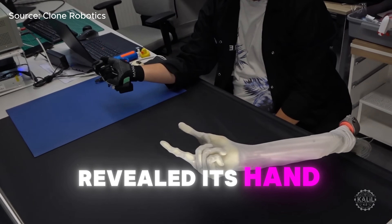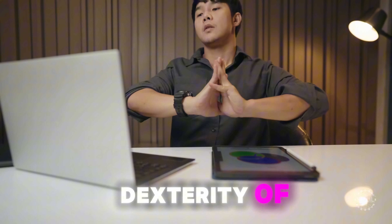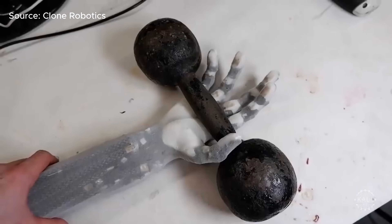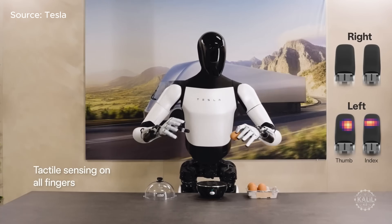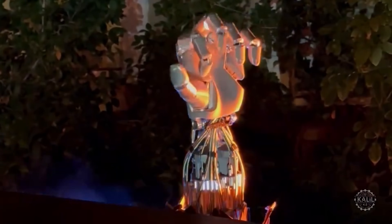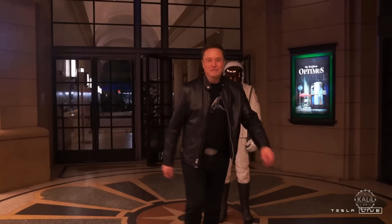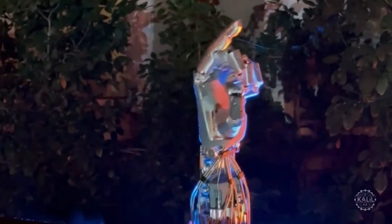Last year, Clone revealed its hand design with a reported 27 degrees of freedom, matching the dexterity of human hands — putting the Clone hand in a league of its own. The Generation 2 Tesla Optimus has 11 degrees of freedom, but the next iteration has a reported 22 degrees of freedom. Elon Musk has said the dexterity enables the next-generation Tesla bot hand to perform virtually any task humans can do.